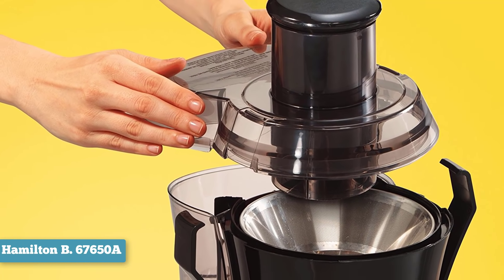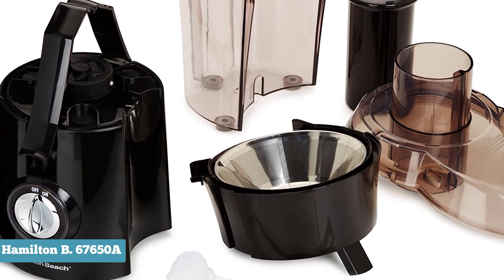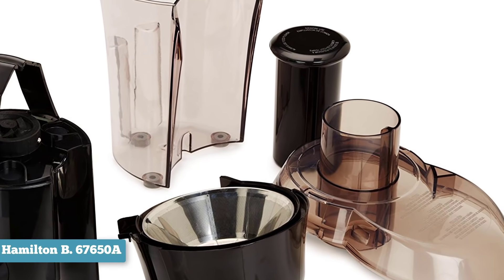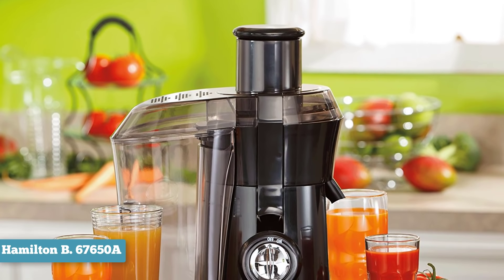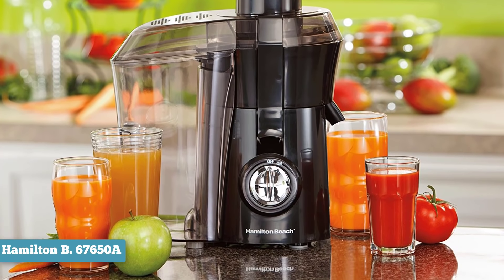There are some disadvantages to consider. For example, the Big Mouth Pro is relatively noisy and the juice jug is relatively small, coming in at 20 ounces. The juice also oxidizes relatively fast because the motor sucks in a lot of air. However, most reviewers agree that for a juicer that costs quite a bit less than $100, the Hamilton Beach 67650A Big Mouth Pro is a great deal.